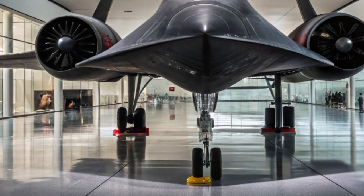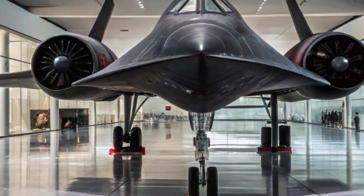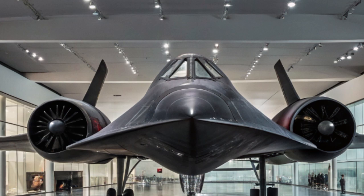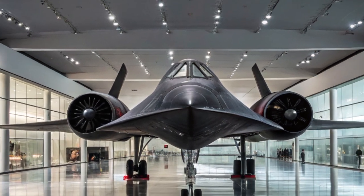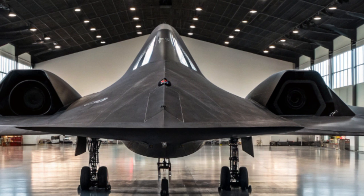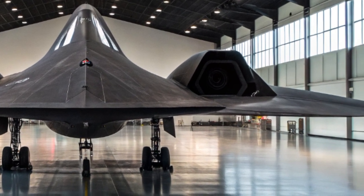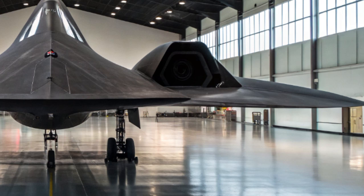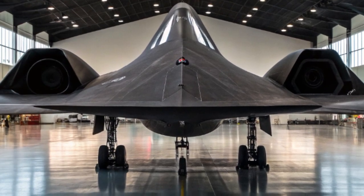This allowed it to outrun missiles and avoid threats simply by flying higher and faster than anything else. It served as a reconnaissance aircraft, capturing high-resolution imagery of enemy territory during missions that were often too dangerous for satellites or slower aircraft. By 1998, the aircraft was officially retired due to high operational costs, maintenance challenges, and the emergence of more cost-effective surveillance technologies like drones and satellites.